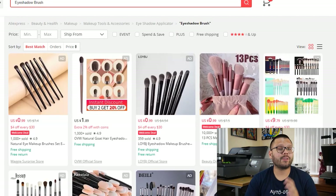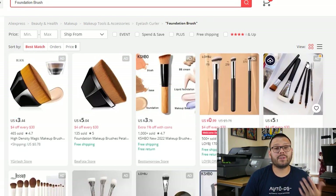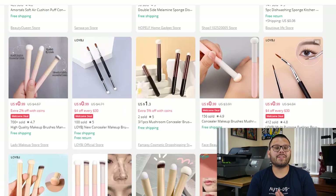In our fifth spot, we have the eyeshadow brush, which just like the makeup brush comes in a wide variety of options, different thicknesses, colors, and uses. These can also be bundled with makeup brushes. Adding another product to our brush sets is the foundation brush, which comes in different sizes and materials — a perfect addition to your brush bundle. In our seventh spot, we have concealer brush and sponges, which like the other brushes can be sold as sets, bundles, or individually, and come in a variety of tips, sizes, colors, and materials.